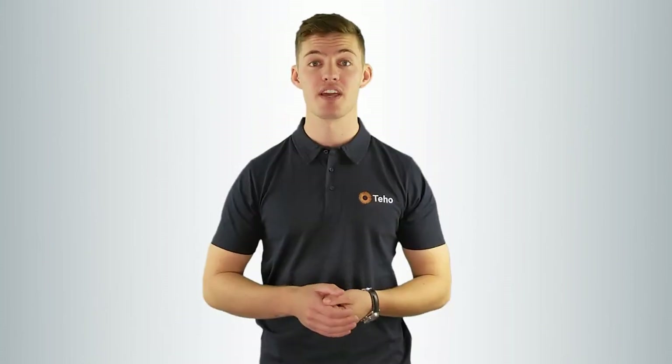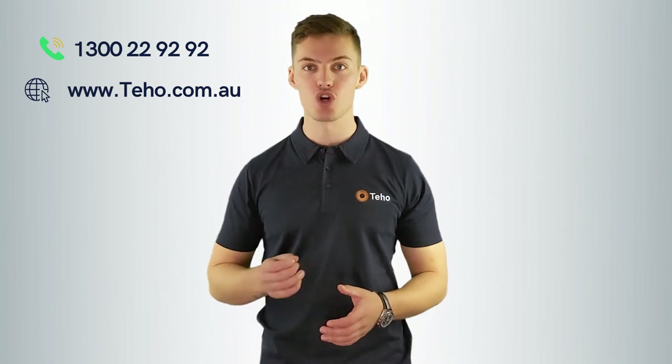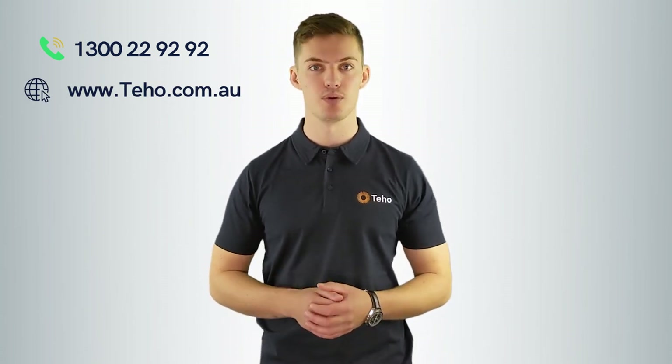The moral is a 6.6 kilowatt solar system is the best bang for your buck when considering a simple installation. That was everything you need to know about what is a 6.6 kilowatt solar system. If you're considering installing solar at your home, give us a call on 1300 22 92 92 or check out our website at www.teho.com.au. I'm Jonathan Green from Seho. Thanks for watching.